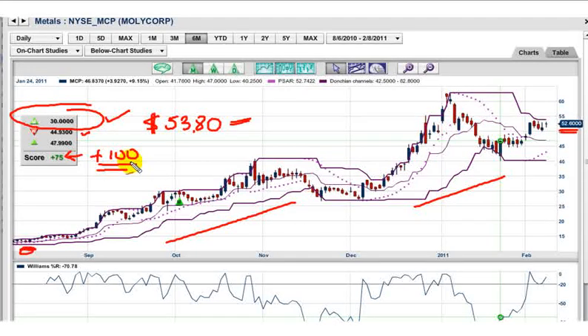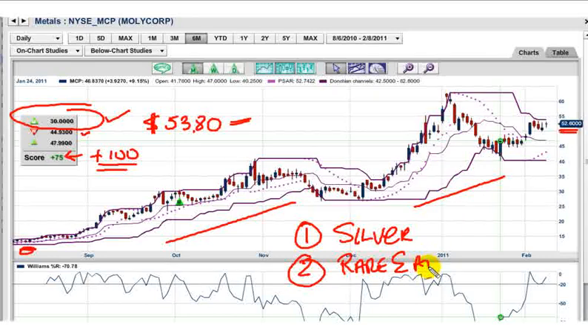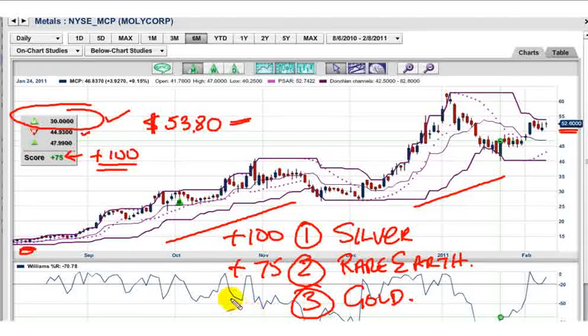In order of importance right now: number one has to be silver, number two has to be rare earth — that's Molycorp — and number three has to be gold. In order of trend, silver is definitely the strongest at plus 100. Molycorp is plus 75, and gold has a sort of anemic 65.